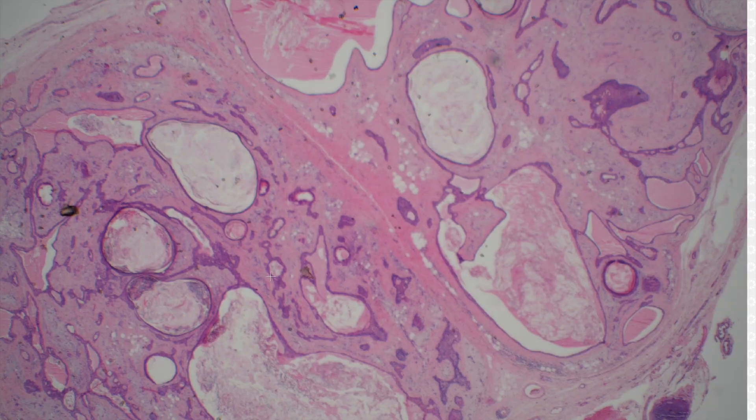Chondroid syringoma or mixed tumor. They don't have to have cartilage, which is why the name chondroid syringoma is problematic — they don't really look like a syringoma, and they're not always chondroid.